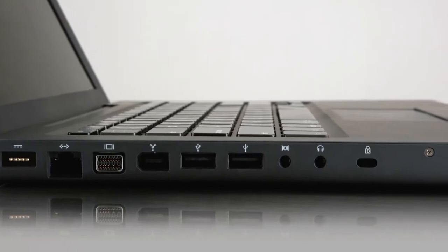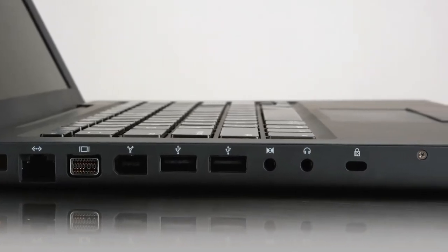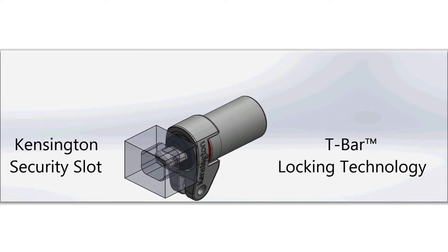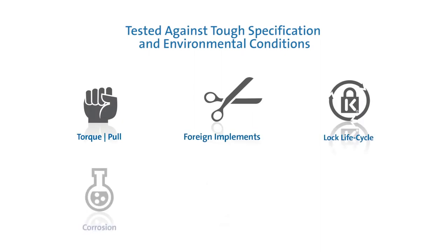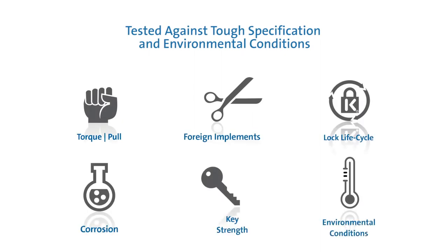By inserting the t-bar into the Kensington security slot found on 95% of all laptops, you'll be installing the lock with the strongest pull strength in the industry. Kensington locks go through the most rigorous testing to ensure they perform time after time.